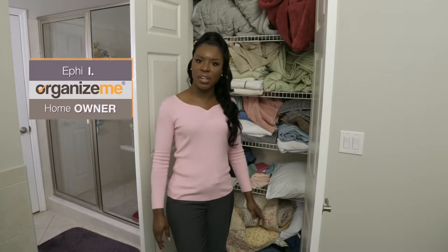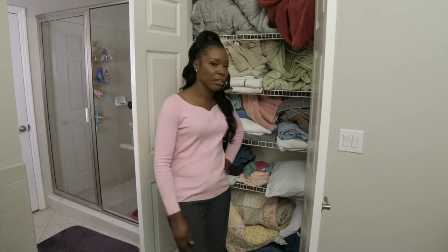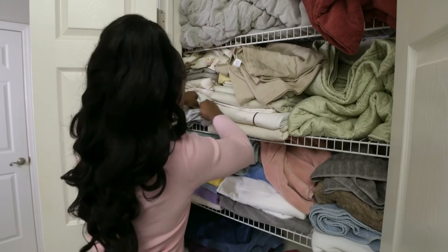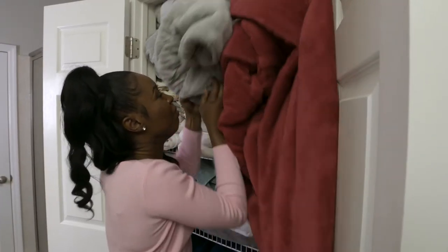Things always fall out when I open my linen closet. Because I have a large family and a small linen closet and the two just don't go together. There's never enough room for my family's sheets, towels, blankets, and linen in here, and I can never find anything.